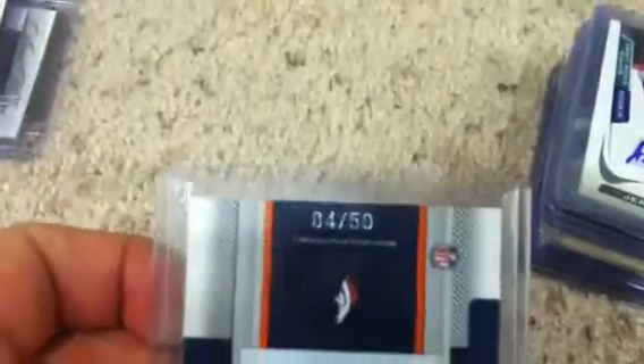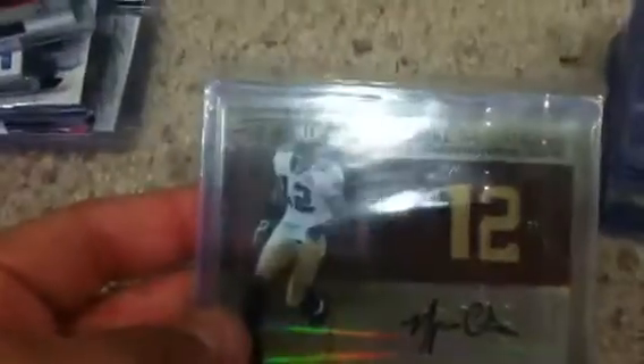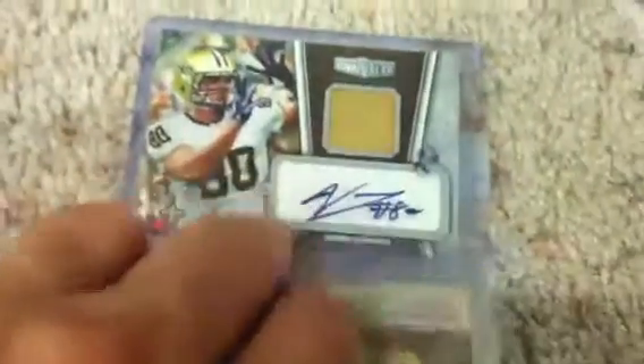Also got an Eddie Royal Slideshow autograph numbered 4 out of 50. My two big hits from pack two were a Marquise Colston one-color patch autograph numbered 12 out of 25, and a patch autograph of Jimmy Grant rookie numbered 349. Very cool.